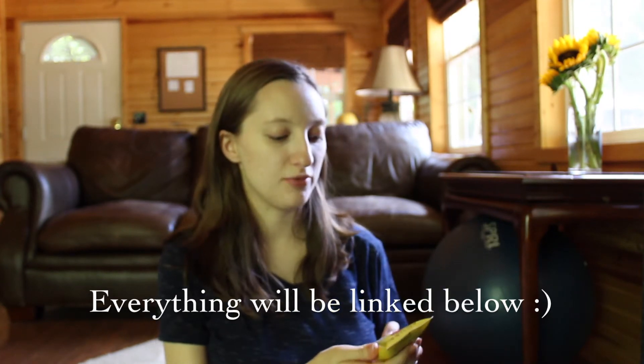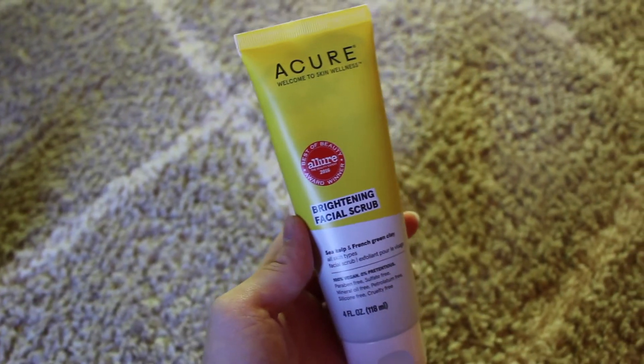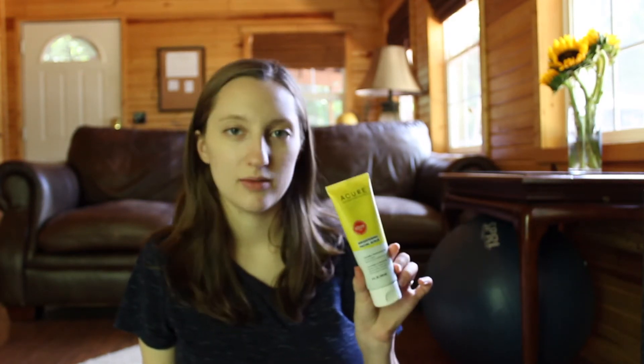I'm going to start with this Brightening Facial Scrub first off. I have used this for a few years now and I absolutely love it. This is my go-to face wash. It's a great exfoliator but it's gentle — it's not very hard on your skin and it helps with acne. Every time I use it, it reduces my acne. It has sea kelp and French cream clay in it and it is amazing.